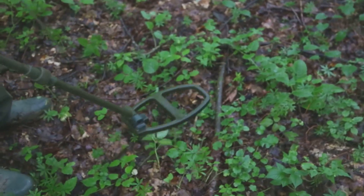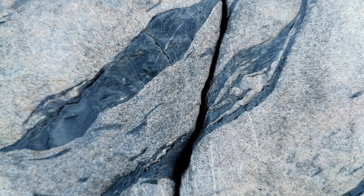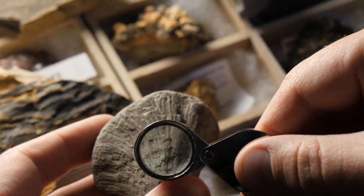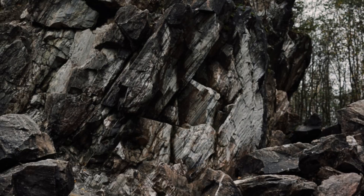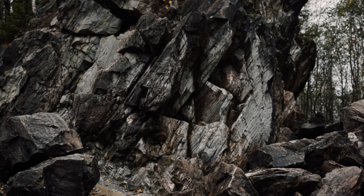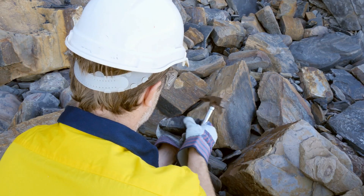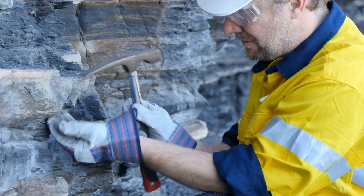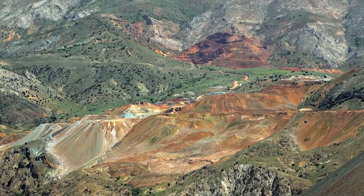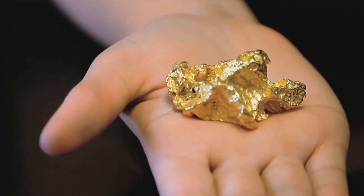Don't just search the top of the dome — focus on the edges. The contact zone where rhyolite meets country rock is where the most intense fracturing and gold deposition occur. Walk the dome's perimeter, looking for quartz veins, iron stains, and altered rock along the boundary. Breccia zones — jumbled rocks cemented together — are especially promising, acting like sponges for gold-rich fluids. Systematically check the margins and any vent breccias for signs of mineralization. Use a metal detector and take samples from promising spots. The richest veins are often found at the dome's edge, not its center.